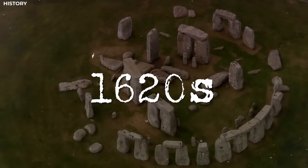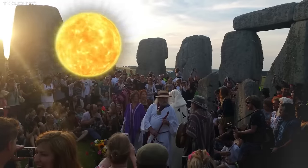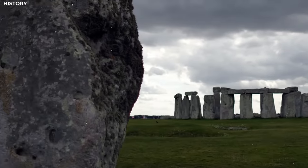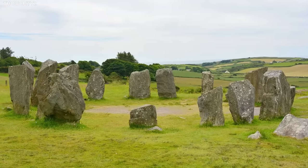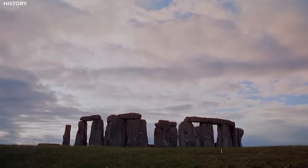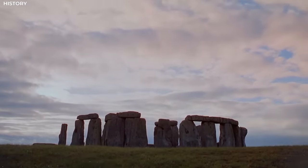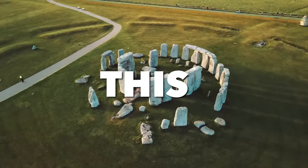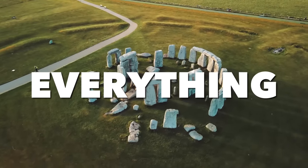Stonehenge was first discovered in the 1620s, and today, over four centuries later, we're no closer to the truth about this strange sight. But all of that might have just changed. A groundbreaking discovery at Stonehenge has everyone shocked. Join us as we bring you the details about this crazy discovery and how it changes everything.